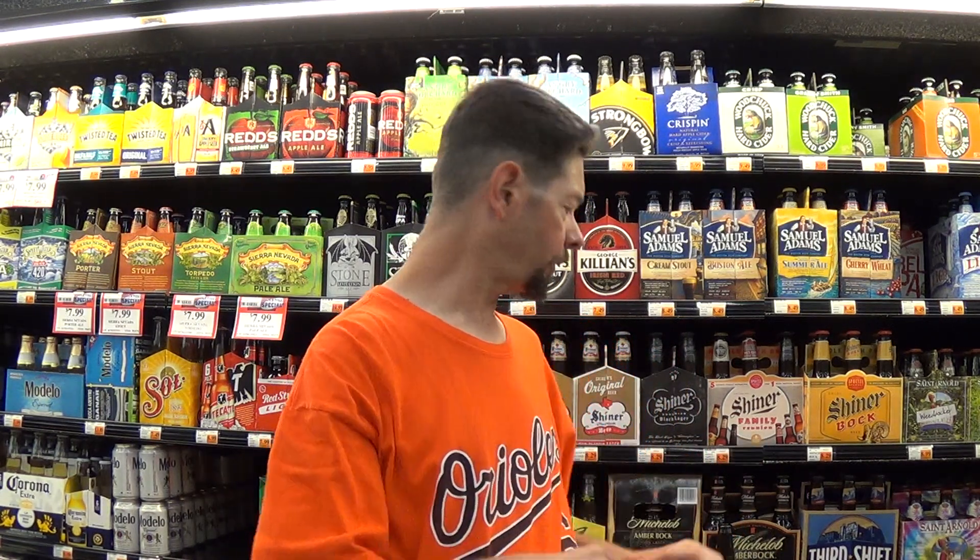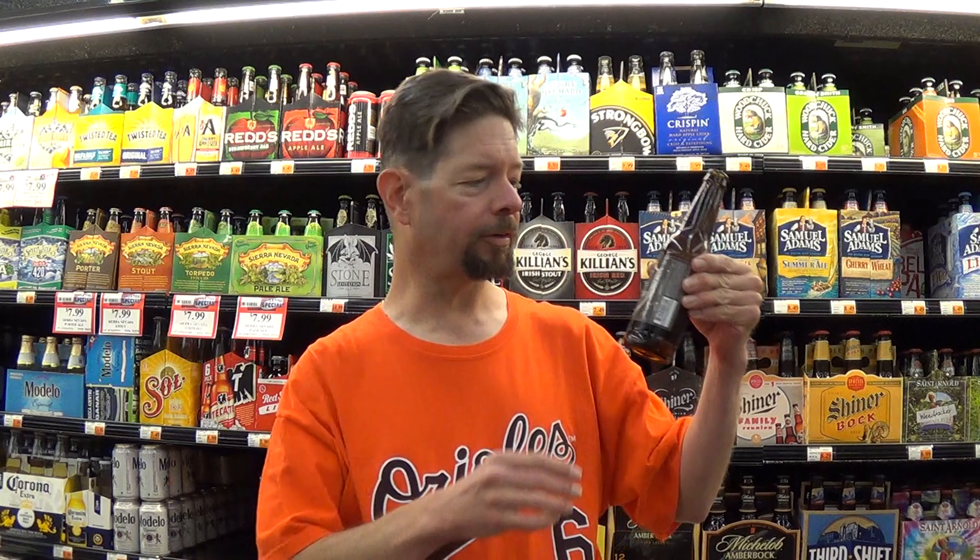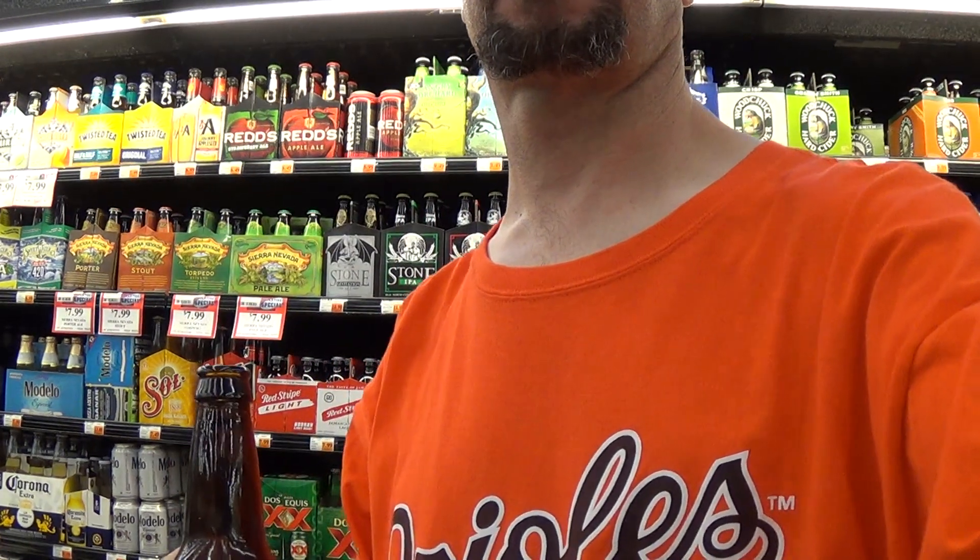Laissez les bons temps rouler — a very good beer from Lazy Magnolia. And I'm going to end this review by saying, y'all come on down to Matherne's in Laplace, Louisiana. Let's move on!